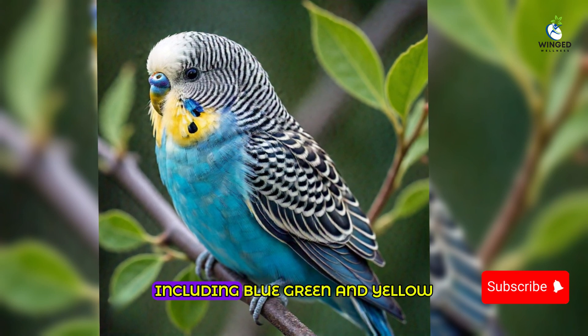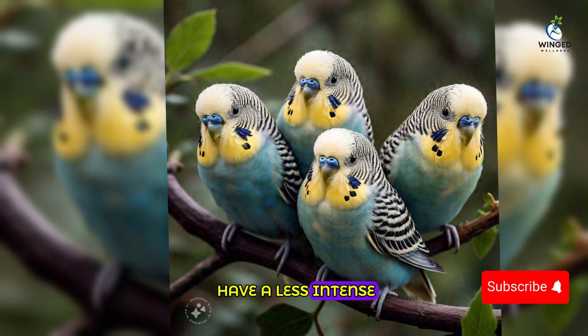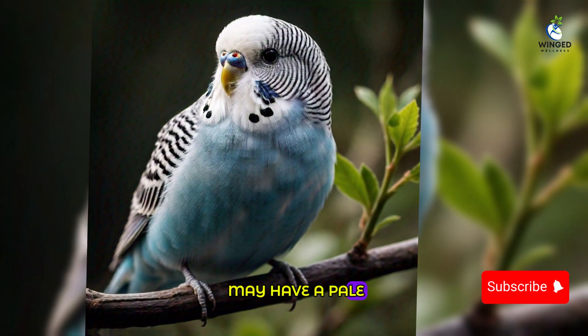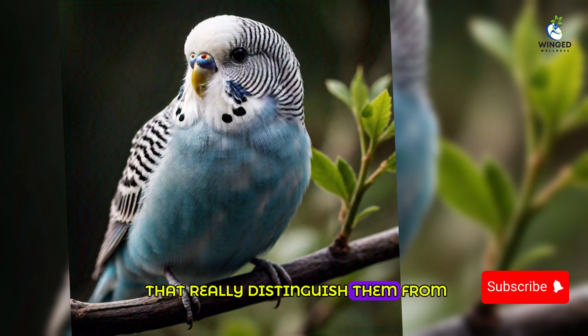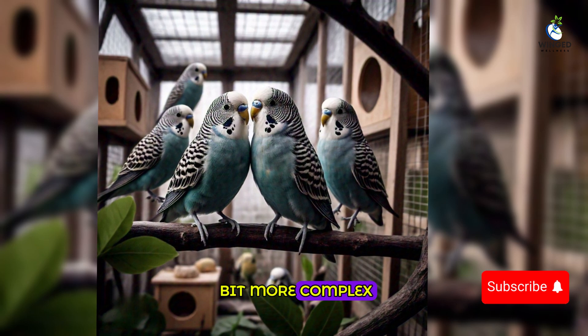This gives the budgie a slightly more understated, elegant look. Their body feathers, however, retain the typical budgie coloration and may exhibit a variety of other colors including blue, green, and yellow, with the graywing mutation creating a striking contrast. These birds tend to have a less intense yellow and blue color on their feathers, and some may have a pale grayish hue throughout their body, but it's the wings that really distinguish them.